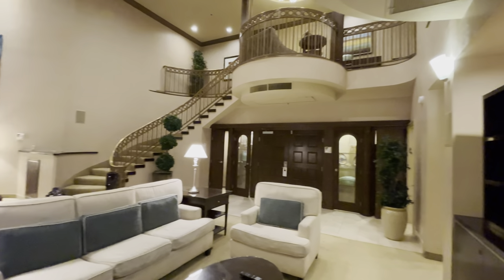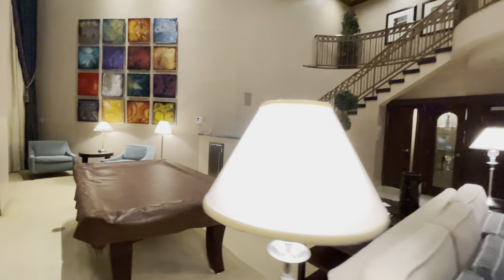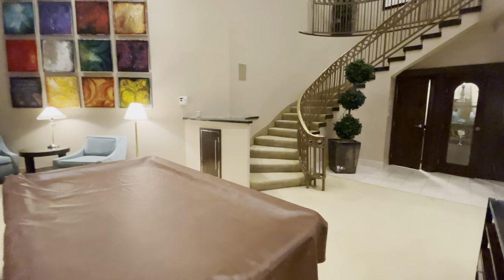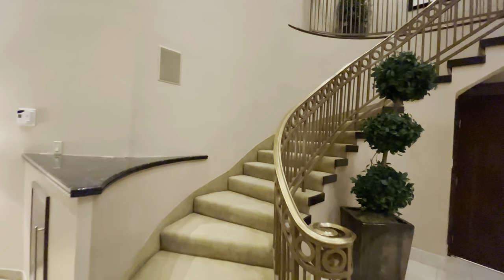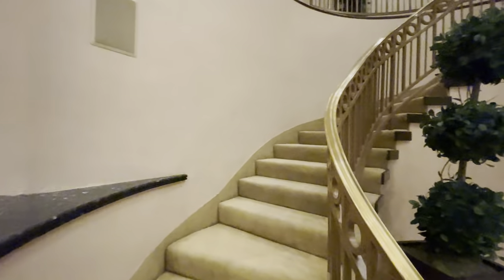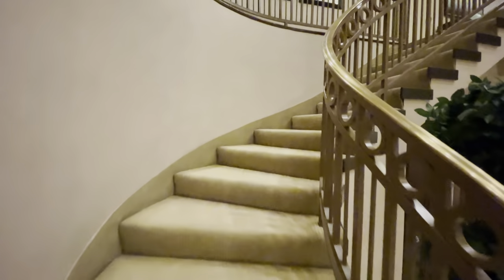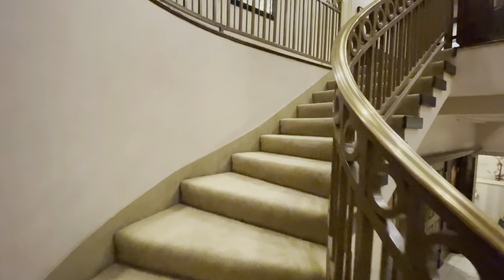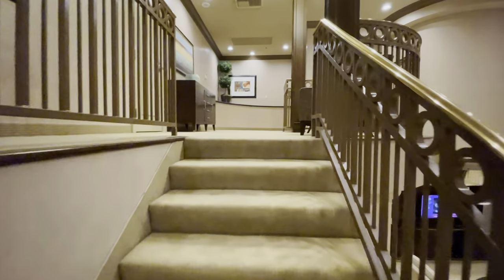Let's go upstairs. This cabinet by the pool table is where all the pool stuff is — the balls, chalk, and things like that. I'm going to hold the camera steady walking up the stairs. I've probably walked up and down these stairs ten times already and it's still really, really cool.